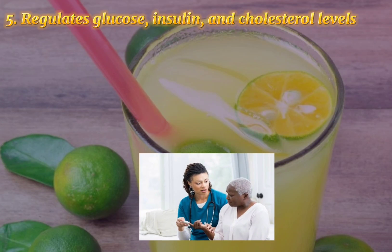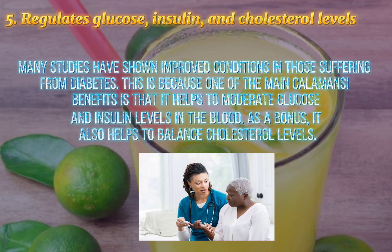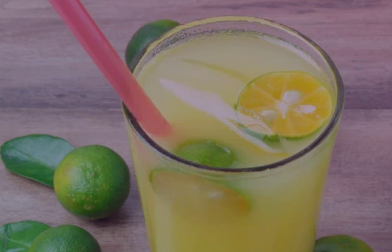5. Regulates Glucose, Insulin, and Cholesterol Levels. Many studies have shown improved conditions in those suffering from diabetes. This is because one of the main calamansi benefits is that it helps to moderate glucose and insulin levels in the blood. As a bonus, it also helps to balance cholesterol levels.